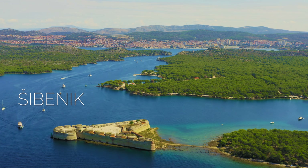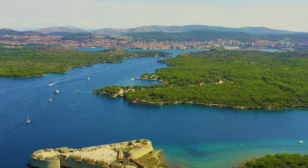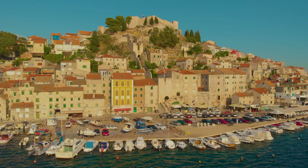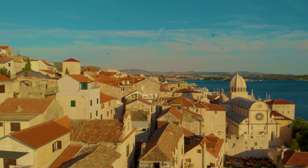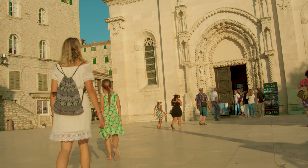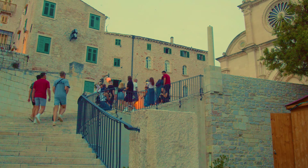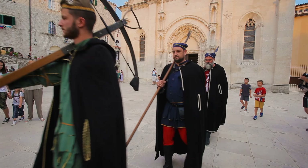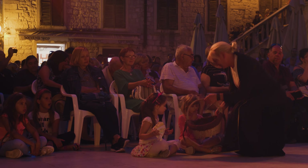Šibenik is a historic city at the estuary of the Krka River, with an old Saint Nicholas fortress guarding the entrance from the sea. It has a beautiful old town with narrow winding streets brimming with history. One of the most popular attractions is the Cathedral of Saint James, a UNESCO World Heritage Site and one of the most beautiful examples of Renaissance architecture in Croatia. Other historical buildings include Saint Michael's Fortress, offering panoramic town views. The town hosts various festivals including the International Children's Festival and the Šibenik Dance Festival.